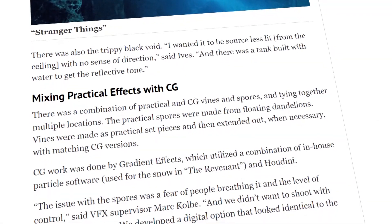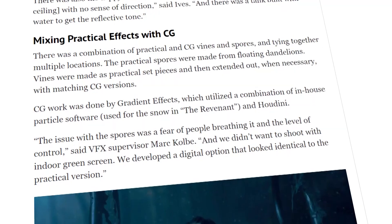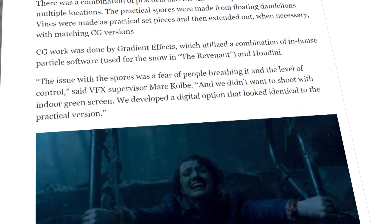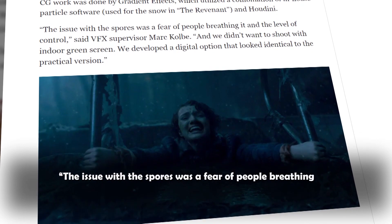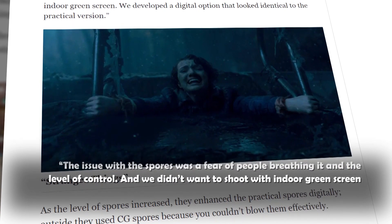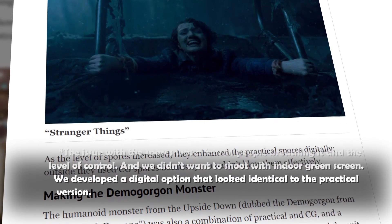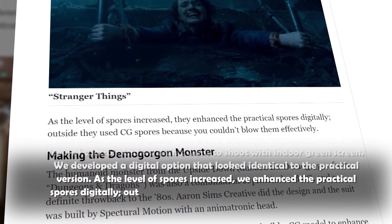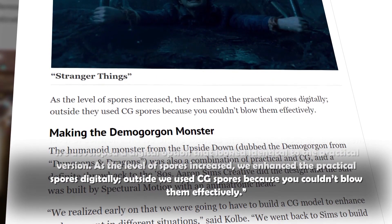VFX supervisor Mark Kald elaborated on how the dandelion seeds were designed to fit the movement of characters walking around the Upside Down: "The issue with the spores was a fear of people breathing them in and the level of control. We didn't want to shoot with indoor green screen, so we developed a digital option that looked identical to the practical version. As the level of spores increased, we enhanced the practical spores digitally. Outside, we used CG spores because you couldn't blow them effectively."